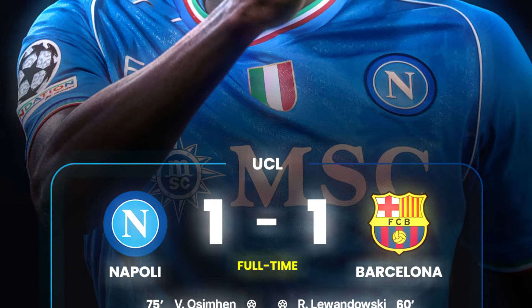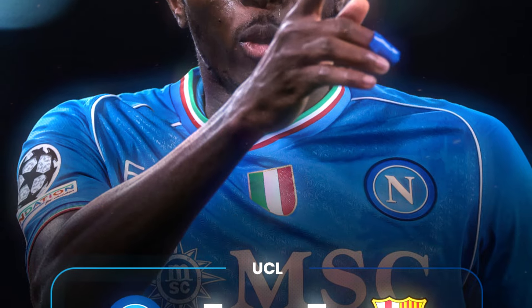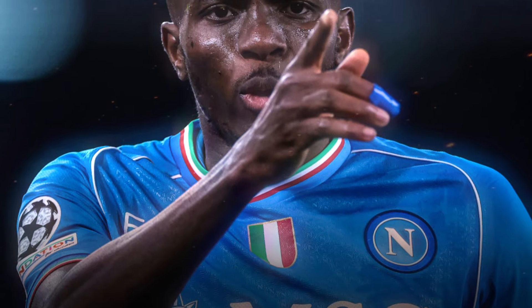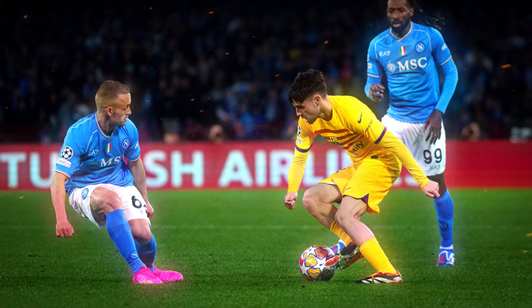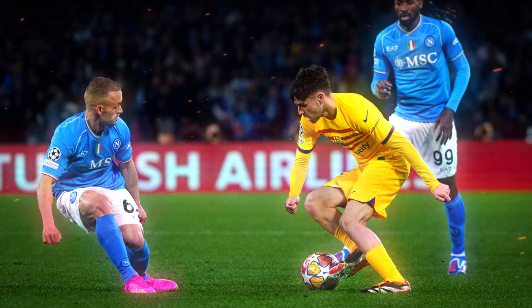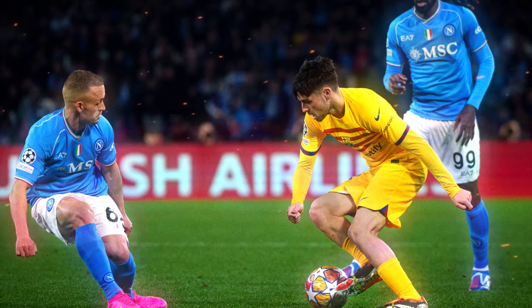Hello and welcome back to our channel. Today we are going to do the match review of the thrilling clash between Barcelona and Napoli in the first leg of the Champions League round of 16. It was an intense battle at the Diego Armando Maradona Stadium, ending in a hard-fought 1-1 draw.